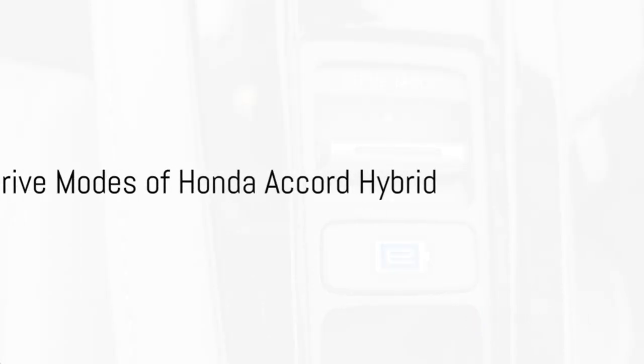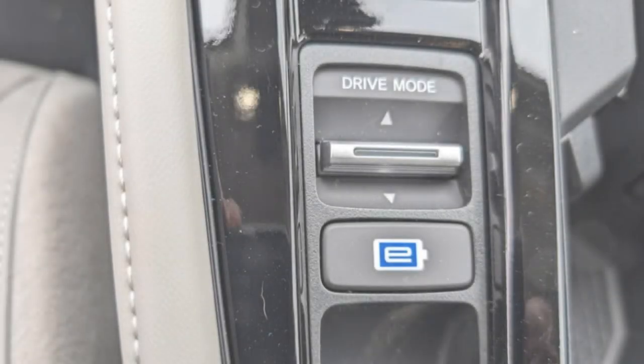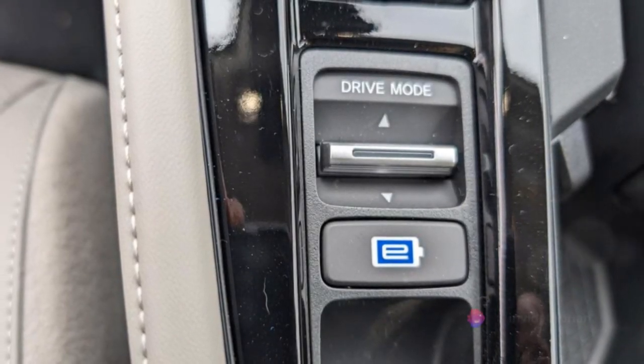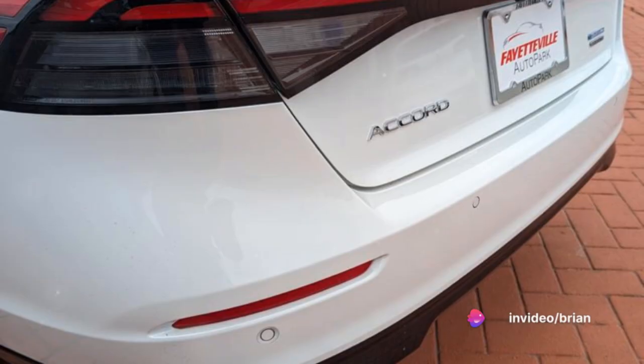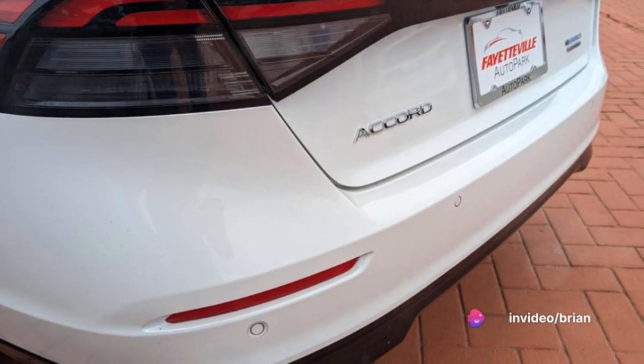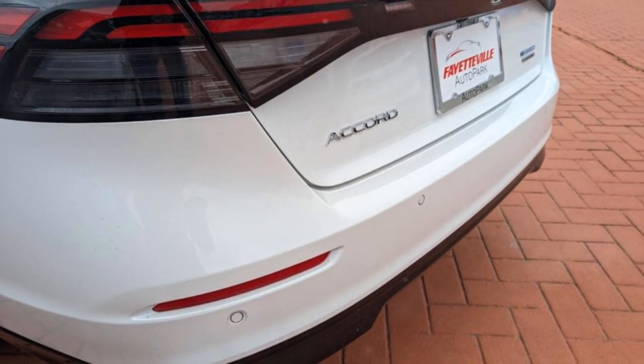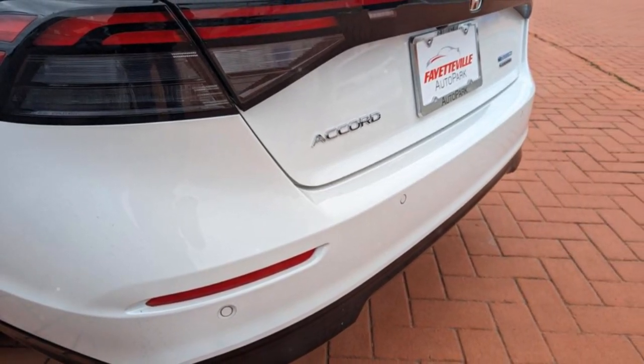But there's more to the Honda Accord hybrid than just its powertrain setup. It also boasts multiple drive modes to adapt to various driving conditions and preferences. First up, EV mode, where the vehicle runs purely on electric power, draining energy from the battery pack — perfect for short trips or low-speed driving.